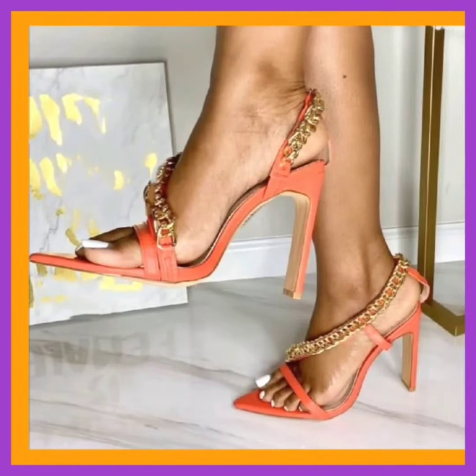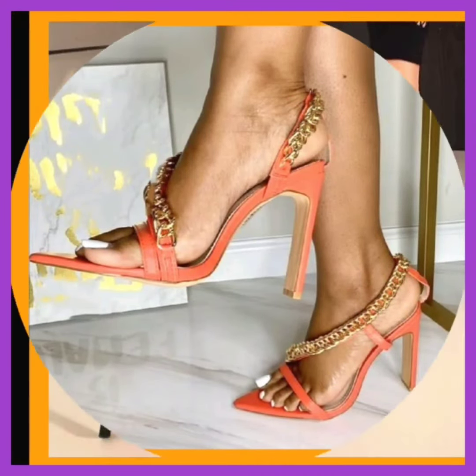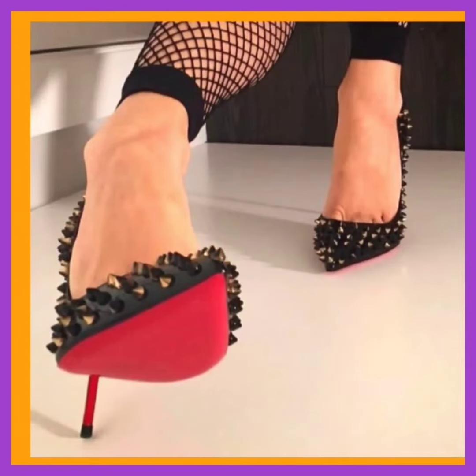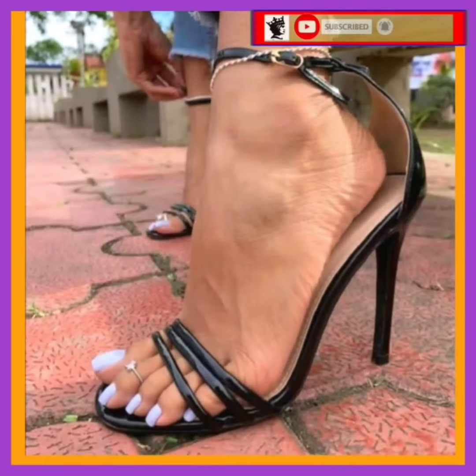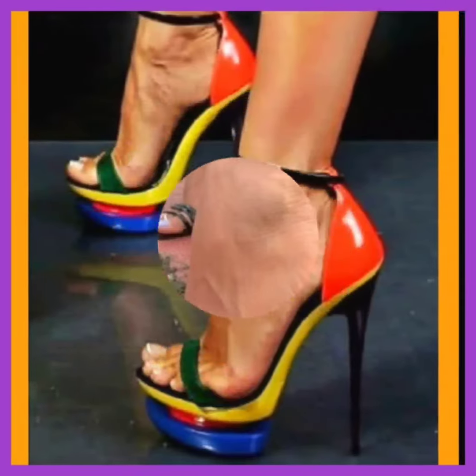Hey guys, Assalamu Alaikum, how are you? I hope you all are fine and spending a beautiful day. In this video you'll see some really beautiful high pencil heels with really different designs that will make your outfit more beautiful.